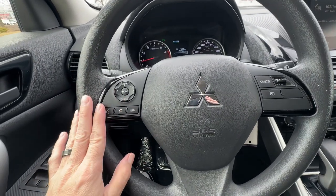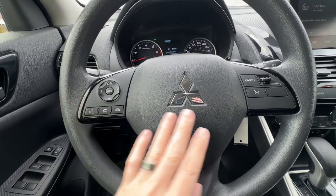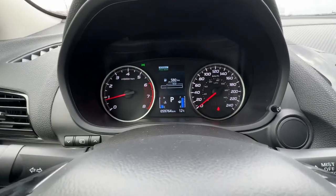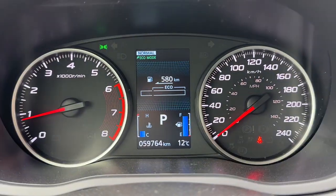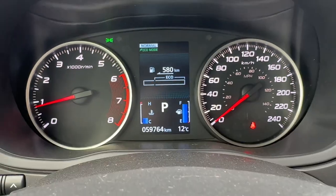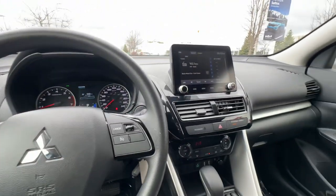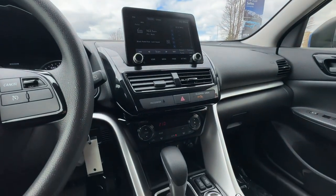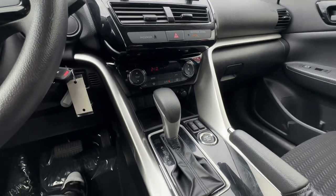We've got radio controls on the steering wheel with Bluetooth controls, and cruise control on the other side. Looking inside the dash, we have 59,764 kilometers on this Eclipse Cross — really nice low kilometers. Here's a shot of the center stack, which is very nicely laid out with a nice big touchscreen display.